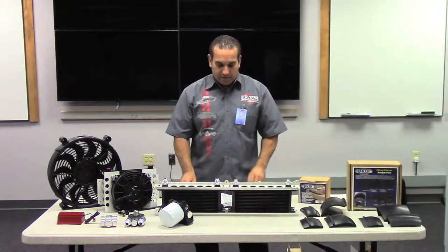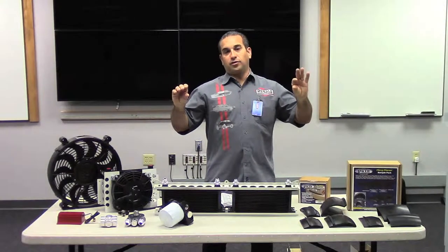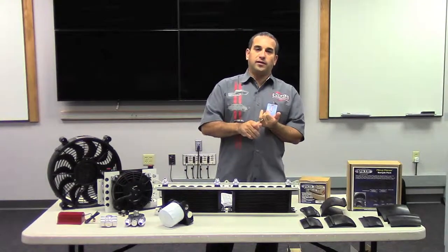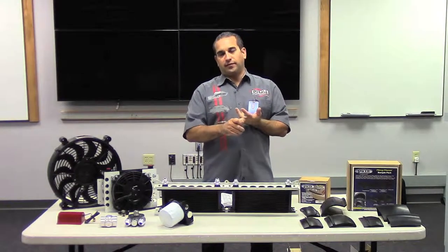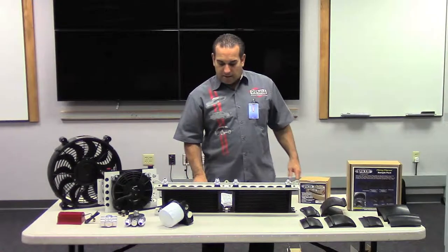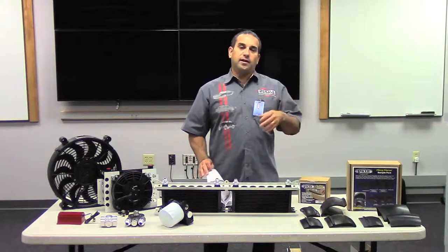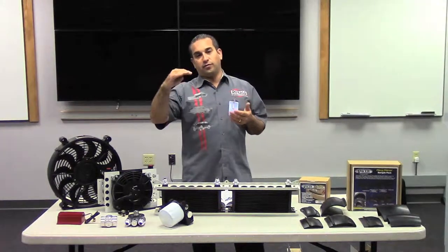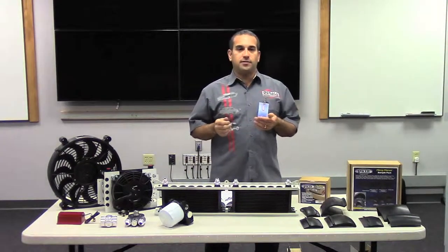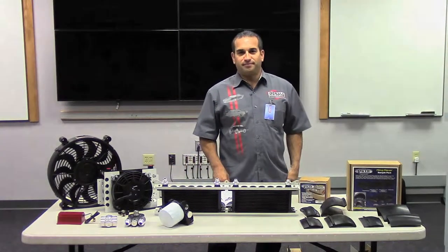Another product we make is tailgate lights. Tailgate lights go between the bumper and the tailgate on your truck. They have several different models, but most importantly they have running light, brake light, and left and right turn signals, and they function simply by plugging into your trailer hitch. Lastly, we make some other rubber products — bumper guards is a product line, and we make rail guard, which covers the top half of the rail on your trucks, and tailgate seal. Please look us up at pacerperformance.com. Thank you.